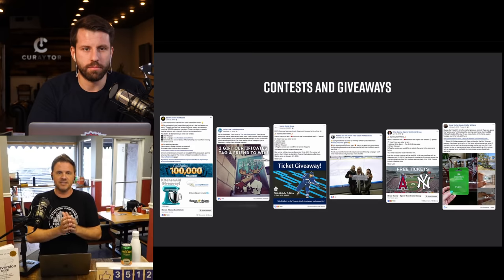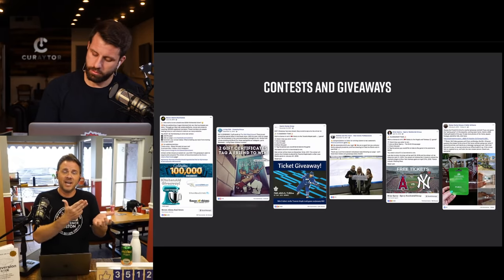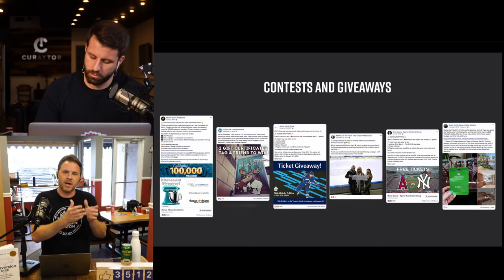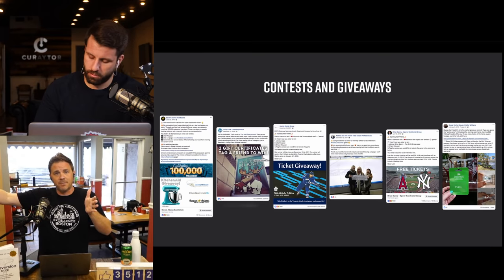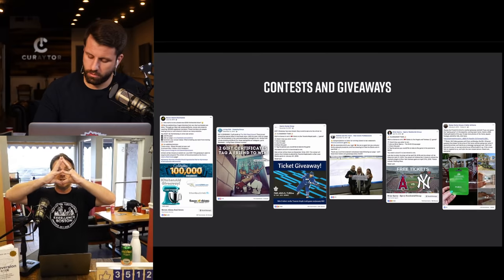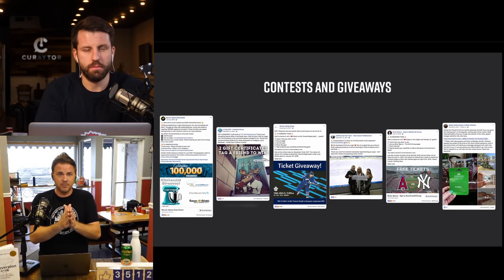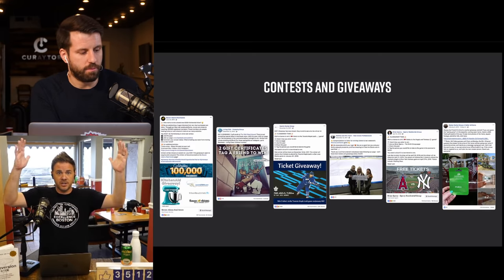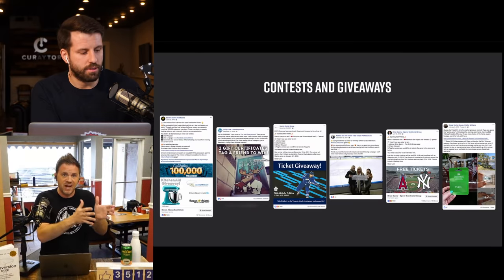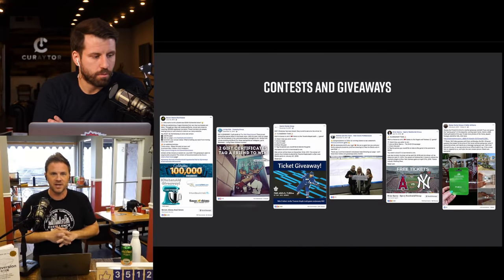Two keys to this: first, you have to have a follow-up strategy. If you get a lot of people entering a contest, you've got to follow up — tell them if they won, and ask whether they were looking to buy or sell a home. Remember: five to seven percent of people near you are going to do a deal this year, so a hundred entries means about five deals in there.